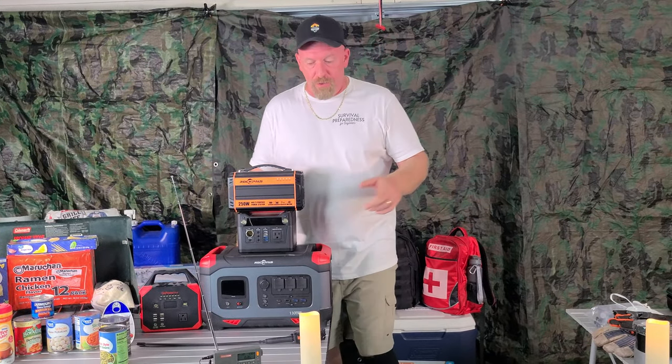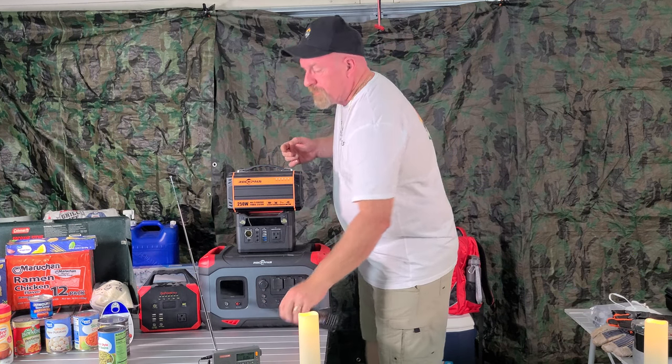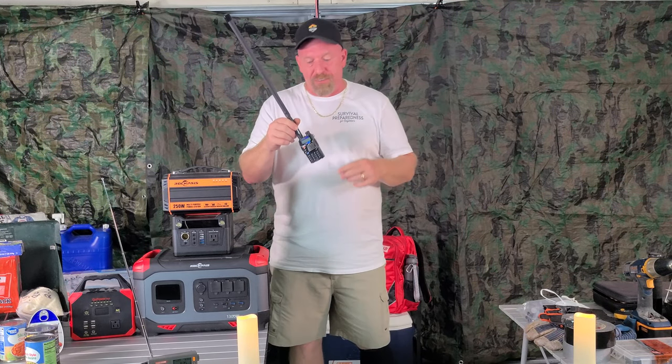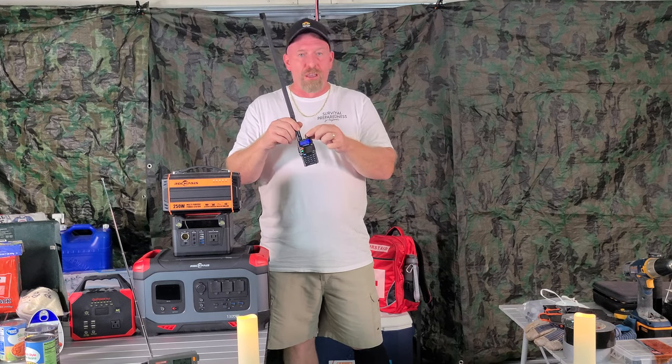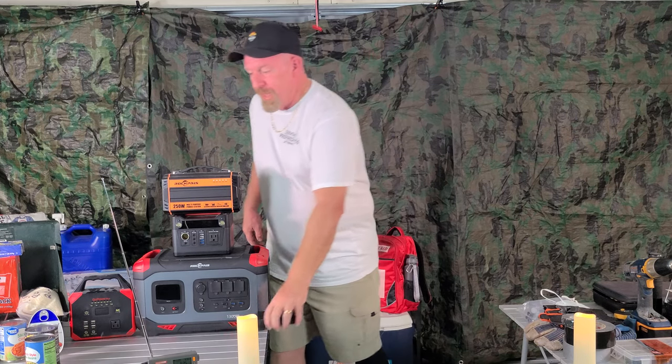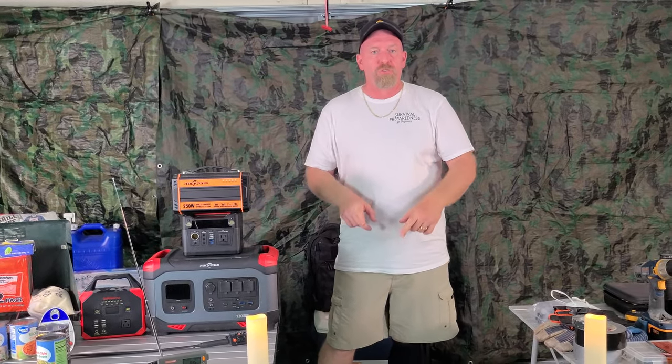For information, make sure you have some type of radio — any size you choose — so you can get local news on what's going on around you. I'd highly suggest buying a Baofeng radio because you can get NOAA weather radio, which will constantly broadcast even if local radio stations go out — it comes through as part of the emergency broadcast system. That way you can find out what's going on right in your area, and knowledge is key.